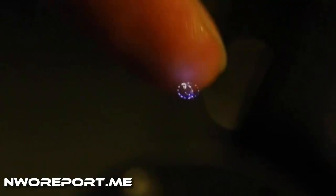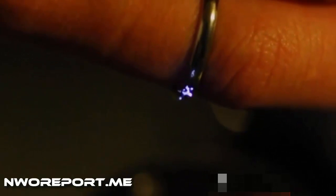Some experts believe the technology could one day create a computer keyboard beamed onto a person's lap, or allow us to experience virtual touch during video chat.